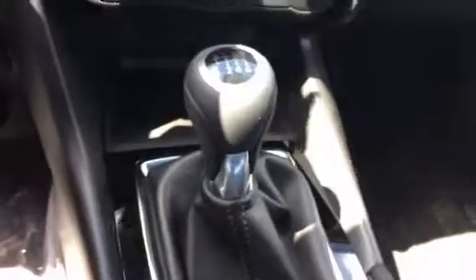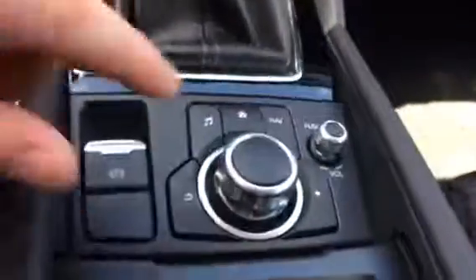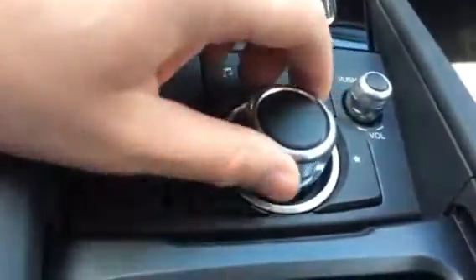Got your USB ports, 6-speed manual transmission, and your HMI commander switch which is going to help you navigate through the touchscreen. Upgraded cloth upholstery, very comfortable seats and a nice design all around the vehicle.